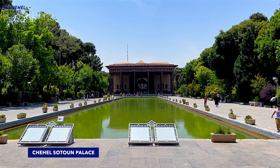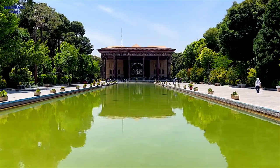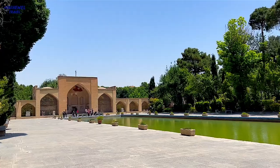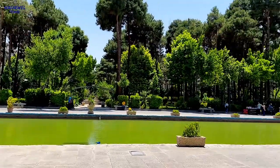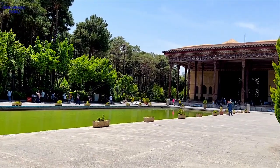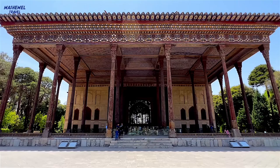...which dates back to 400 years ago and is located in Isfahan city. This place, which has a floor area of 67,000 square meters, was built during the reign of Shah Abbas I.